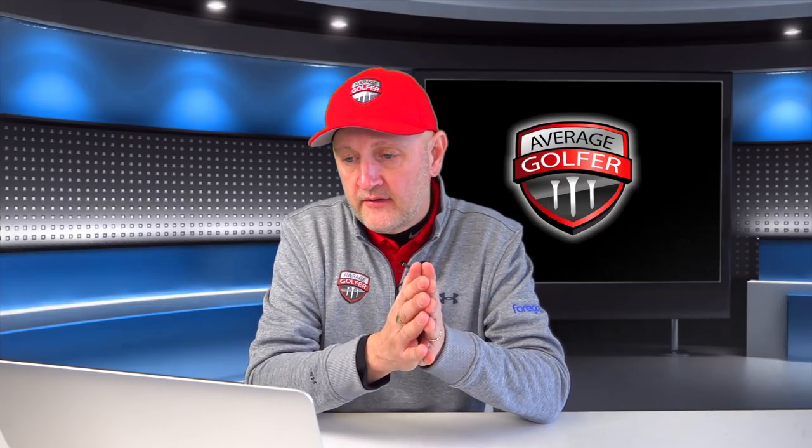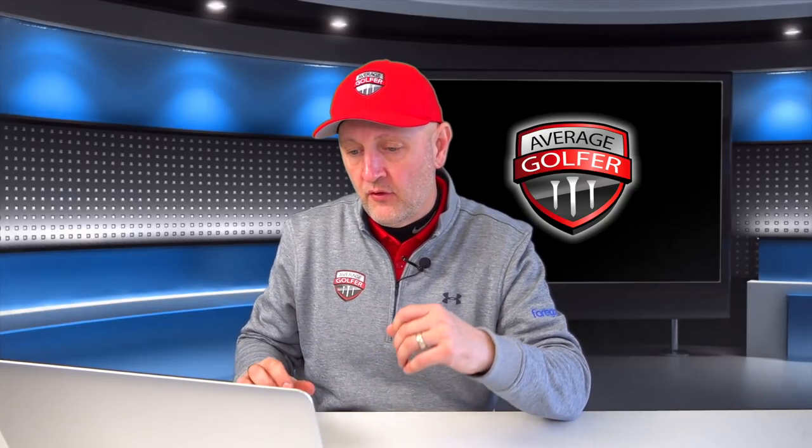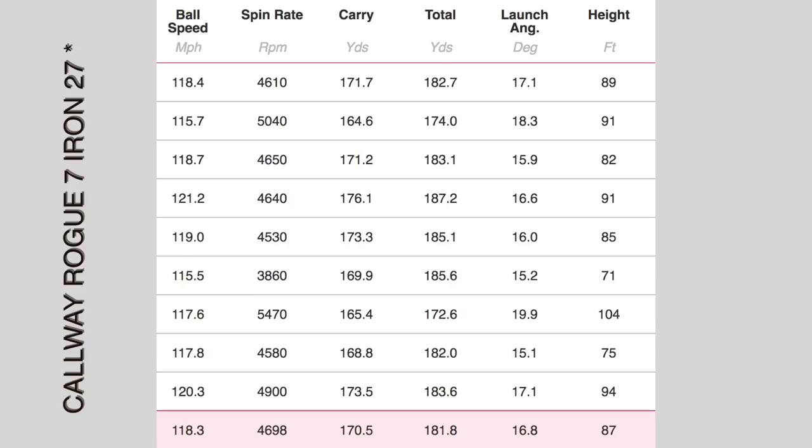Now the Callaway Rogue X, 27 degrees - and this is a seven iron. I don't really get hung up on the strongly-lofted stuff; the number on the bottom of the club is irrelevant to me. It's about what suits your game and how you're able to best perform with it. Ball speed: 118 - interestingly faster ball speeds off the seven iron. Spin: 4,698. Arguably low for a seven iron, but this is a 27-degree seven iron. Put head-to-head versus the five iron, it's actually spinning higher. 170-171 carry - virtually identical. Launch angle 16.8, peak height 87 feet.